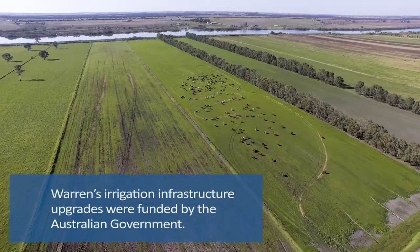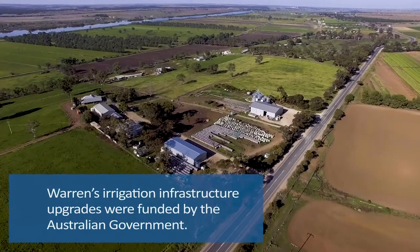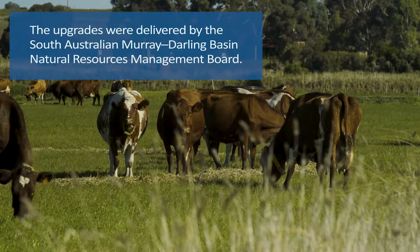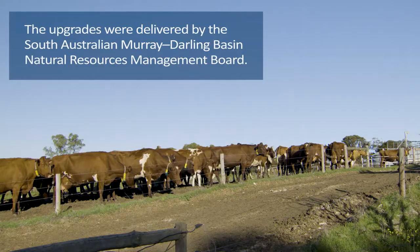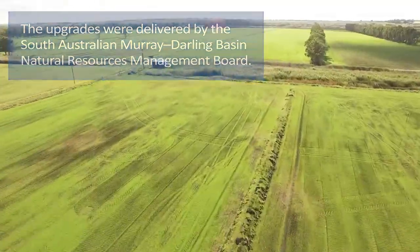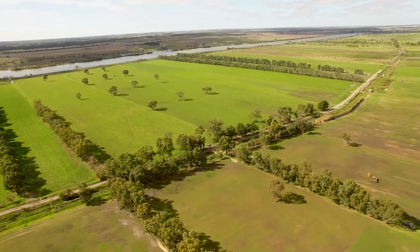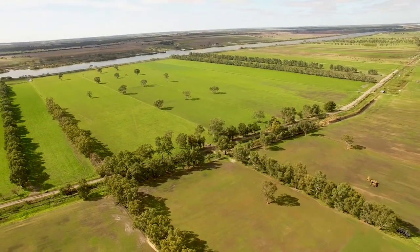If we have a drier season we've got more efficient use of our flood irrigation. Long term, you work out the cost of pumping for five hours and the water that's being lost in the system versus going through the pipe and putting water straight in on the pasture — there's certainly efficiencies to be gained.